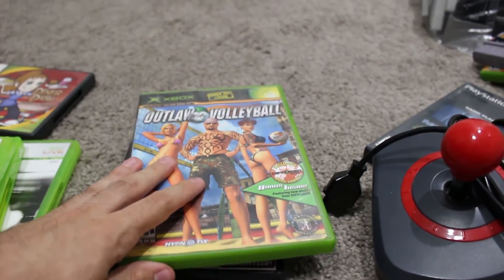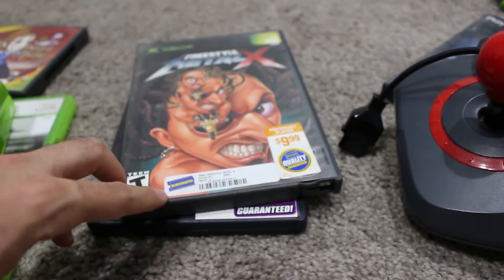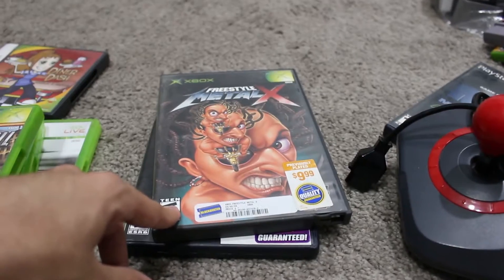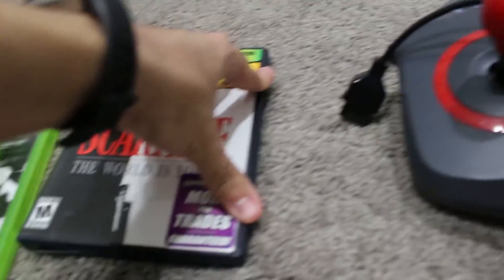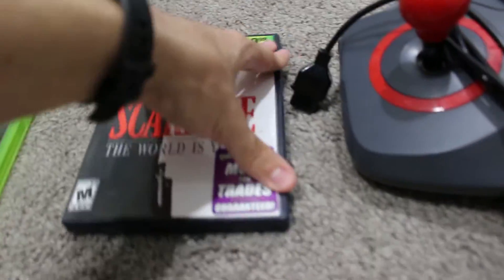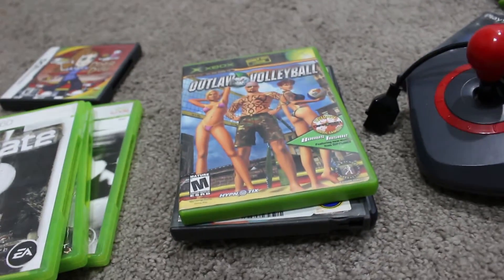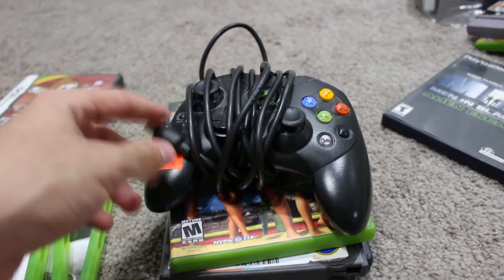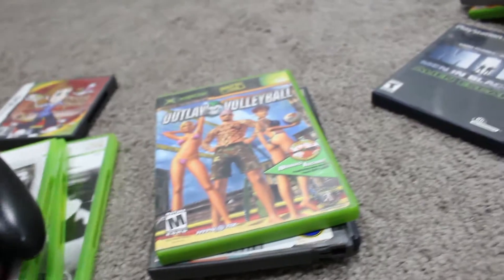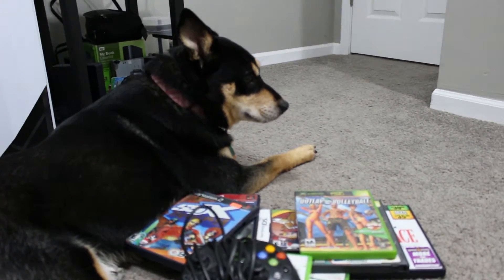I also grabbed some original Xbox games: Outlaw Volleyball — never played any of the Outlaw series — Freestyle Metal X complete with the Blockbuster case, and Scarface: The World Is Yours, which has stickers all over it but is complete in the original case. Crazy to think that used to be forty bucks. Each of these was $2.50, so not bad at all. I also grabbed an original Xbox controller — seems in solid shape but doesn't have the breakaway cable, which I have spares of anyway — three dollars.